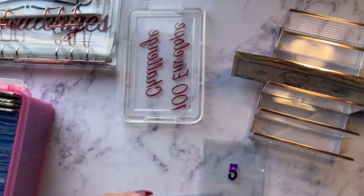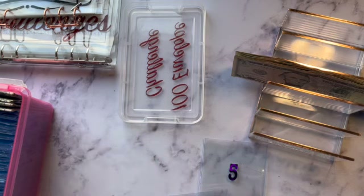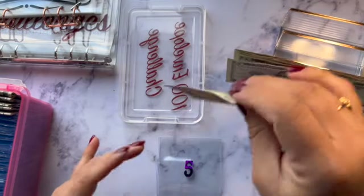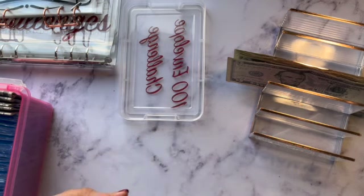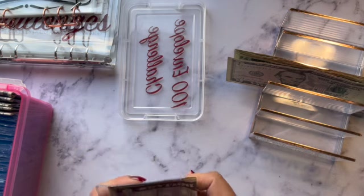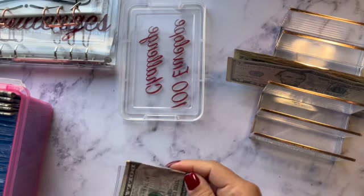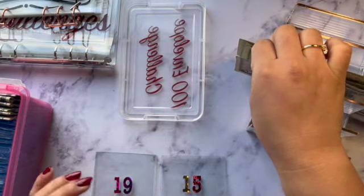It is a tight fit when you put so many bills in here. When I tried them out I only put one bill in and I was like 'oh it fits perfectly' — I didn't realize I was going to be putting more than one bill in. Filling envelope 5, which is just a $5 bill — watch how simply it goes in. This is why I thought it was the perfect size.